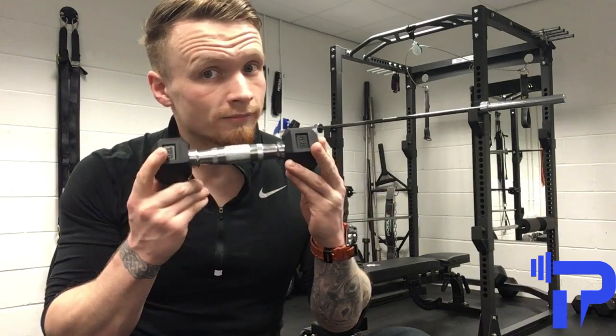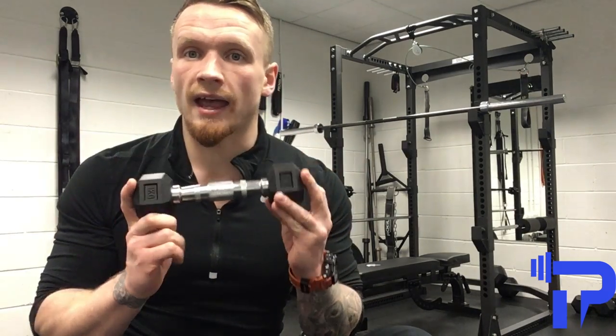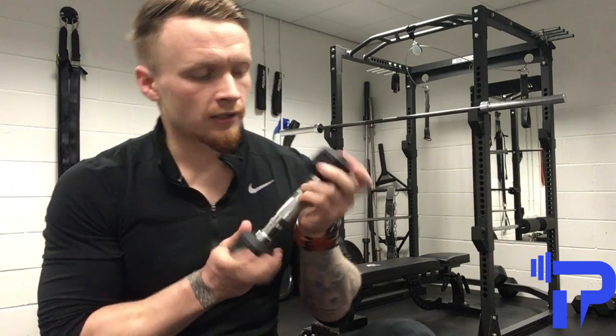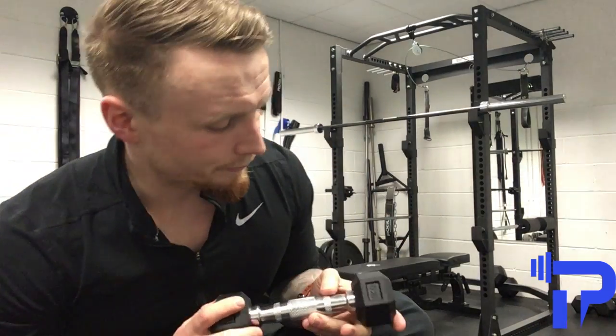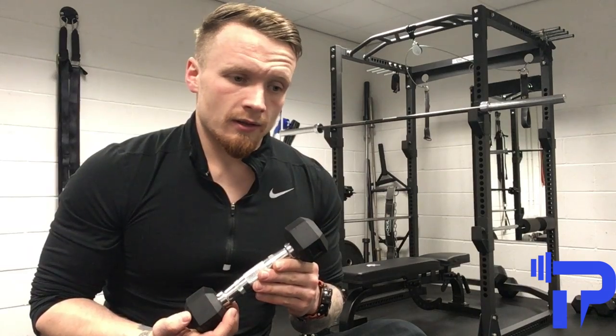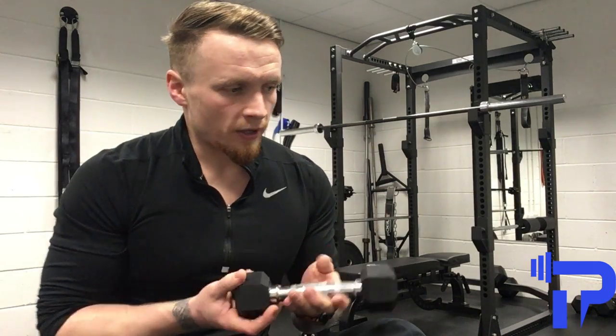People are slightly scared of using this friendly bit of equipment, and they'll just go on the cross-trainer or the treadmill. The problem with that is, yes, it's developing aerobic capacity and lungs, but they're just burning calories.